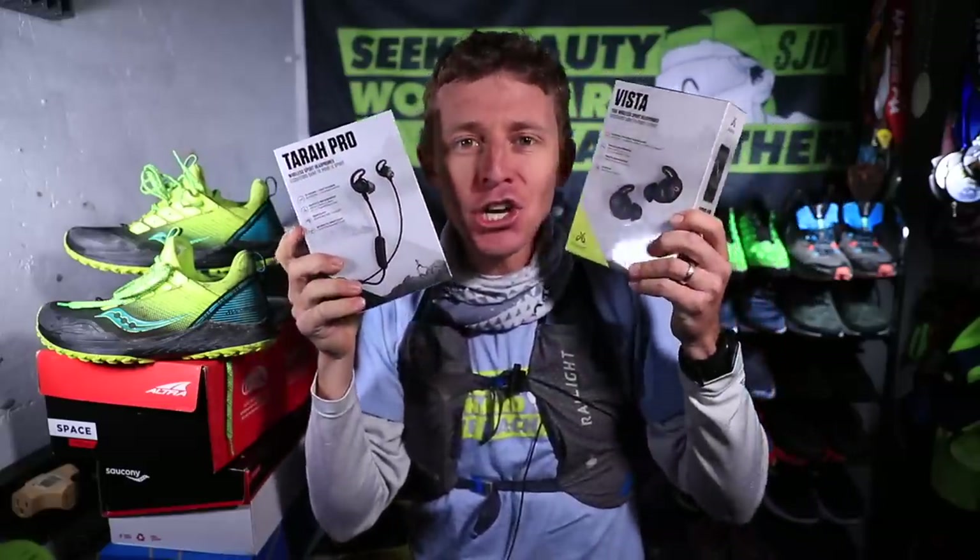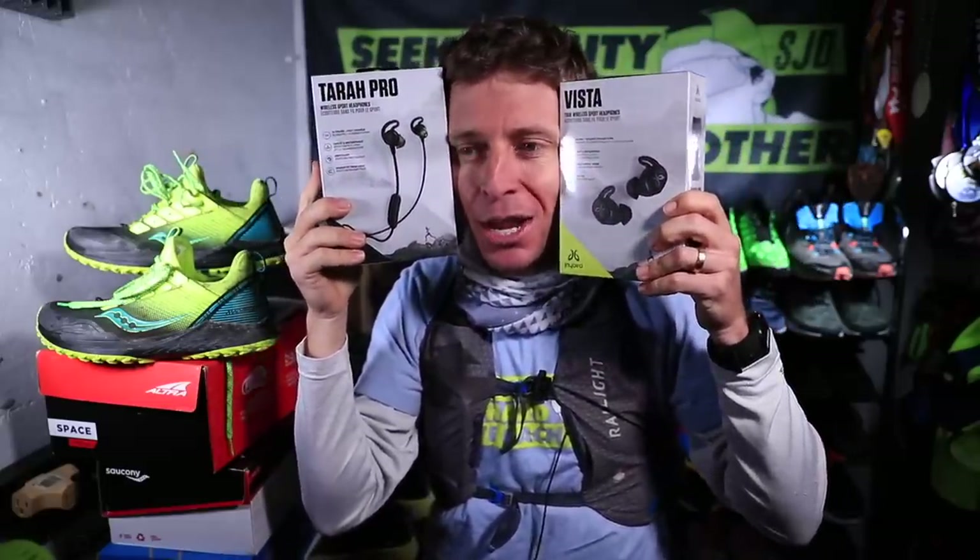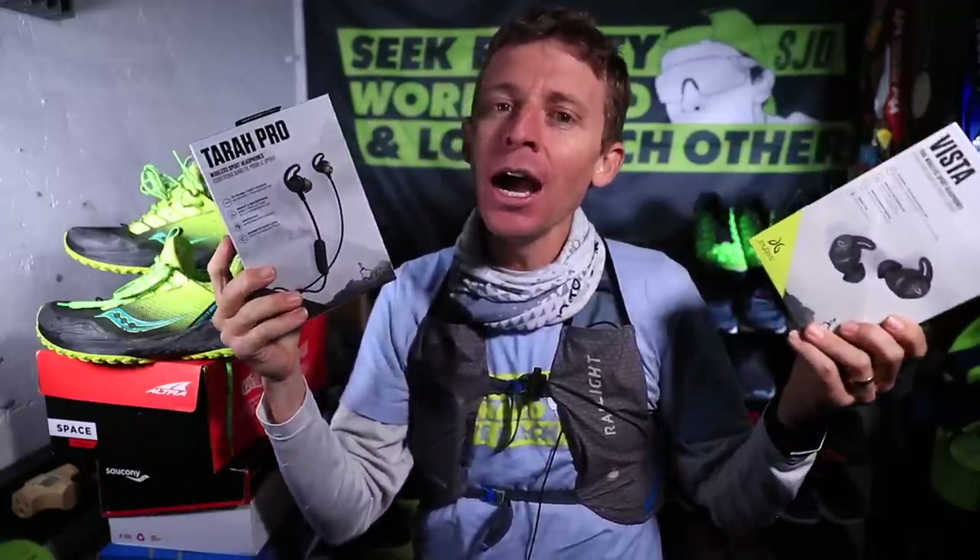Headphones! Shout out to Jaybird — Jaybird in the house. Vista and Tarah Pro. I don't listen to music when I run — guess what? I listen to a lot right now: audiobooks. I never really listened to music.